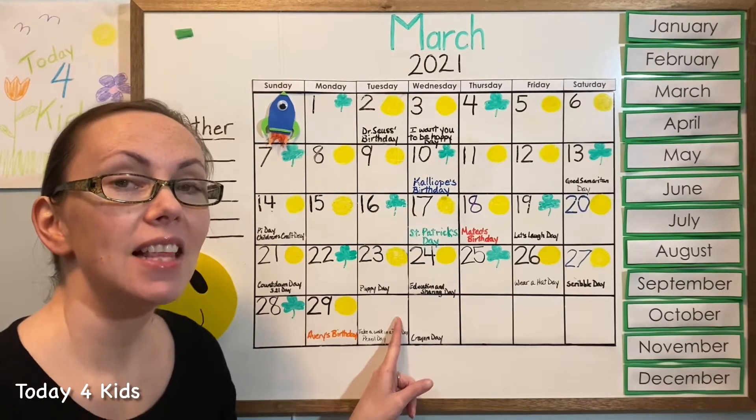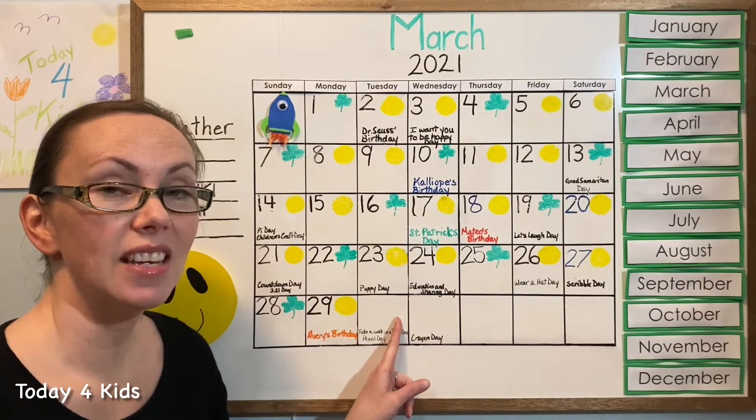I hear some great guesses. Let's go back to the top and do our pattern together and see if our guess is correct.